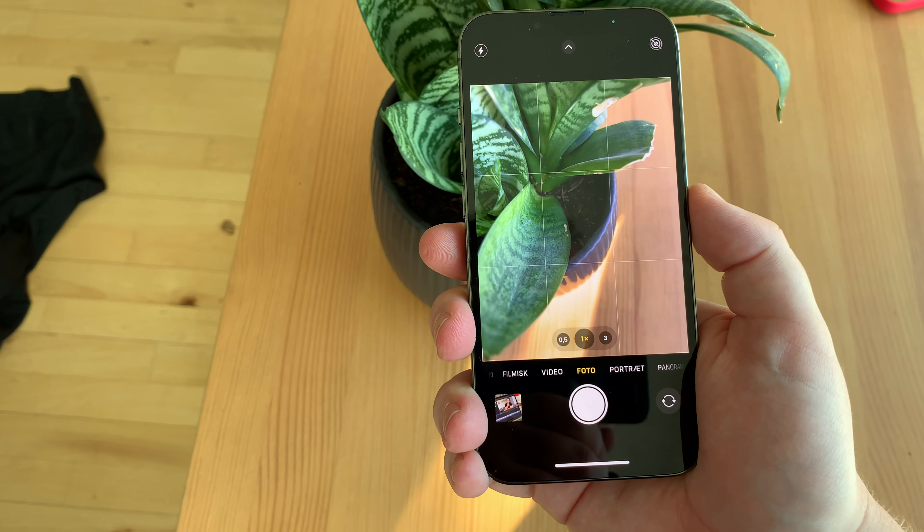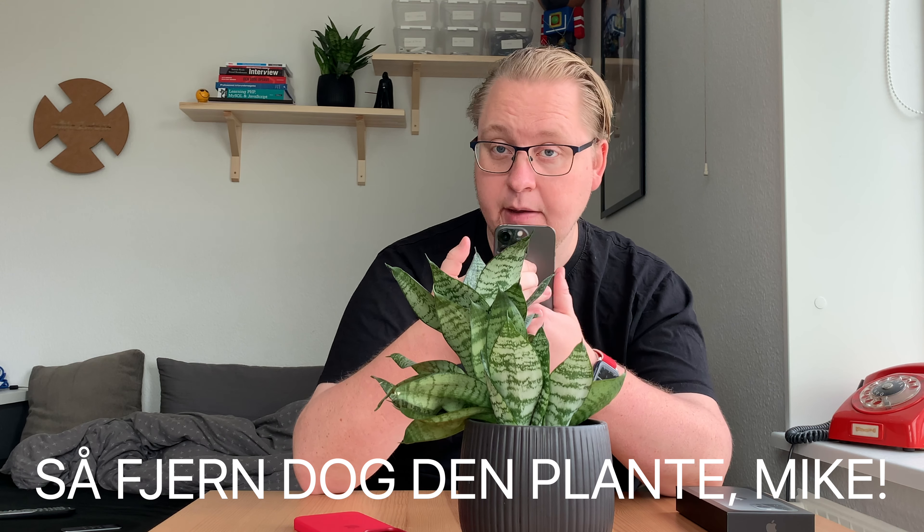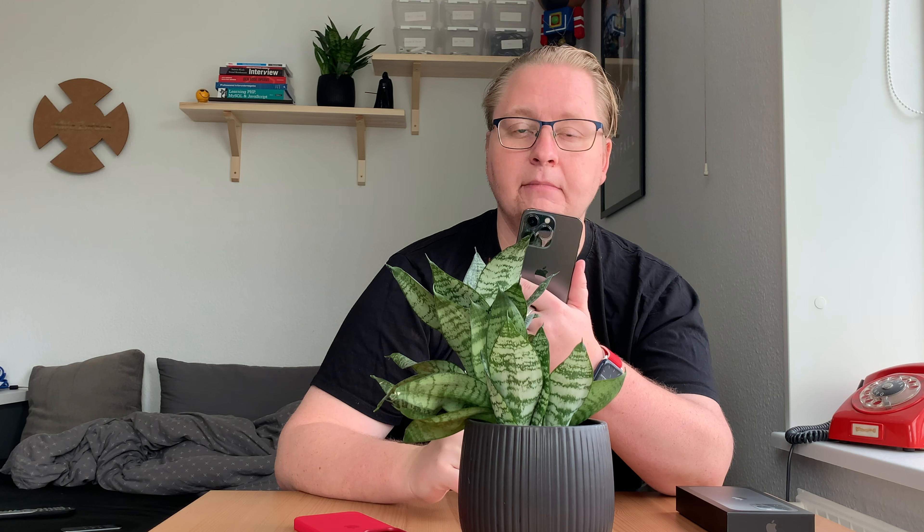Hvis du har en potteplante eller noget, du gerne vil tage et billede rigtig tæt på, så kan du det og stadig få alle de små detaljer med. Du oplever så også, at den skifter linsen – det er ikke noget, du kan ændre på, om det er fra ultra-vidvinkel, telephoto eller normal vidvinkel. Det kan du ikke ændre på. Der er kun de tre kameraer og LiDAR-scanneren – der er ikke et fjerde kamera, men den kan makro, og det ser rigtig godt ud.